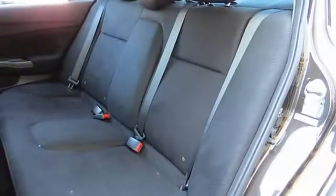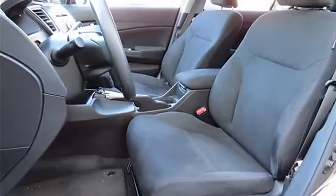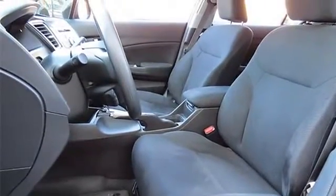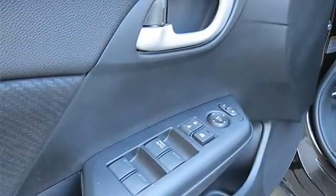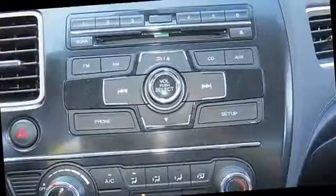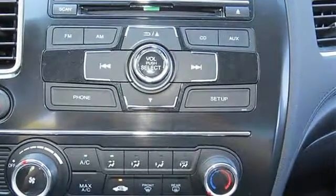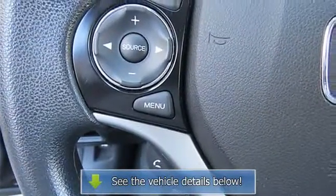1.8L SOHC MPFI 16-valve i-VTEC 4-cylinder engine. Eco Assist system. Aluminum alloy engine block. Body-colored rear deck lid spoiler. Tire repair kit with 24-hour assistance. P195/65R15 low rolling resistance all-season tires.